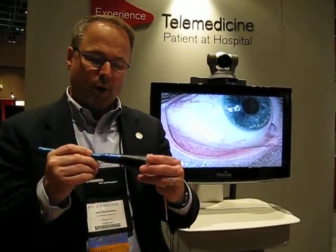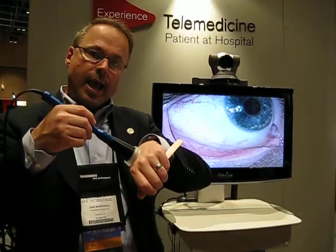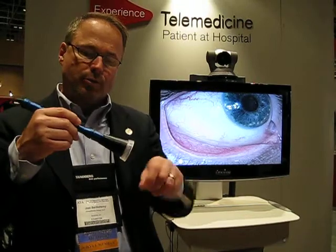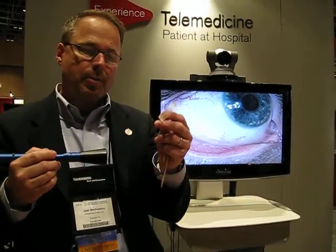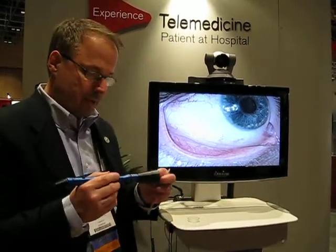I can look from far away with the camera, or I can put on a little attachment that allows me to go down to the skin level and see what my doctor may have interest in. These little pieces are made out of FDA-approved polymers that can be thrown away after each use.